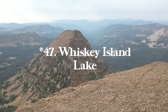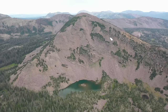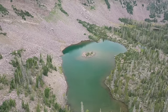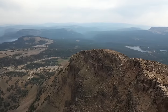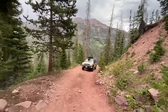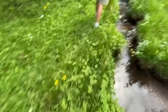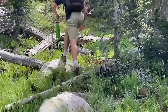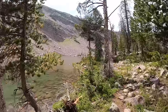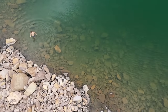Number forty-seven is Whiskey Island Lake in the High Uintas of northern Utah — 5.4 miles with 890 feet of elevation gain. You definitely need four-wheel drive and high clearance to get to the trailhead, and download the offline map because once you park there's not really a trail — you're pretty much just bushwhacking. But once you get up to the lake it makes it all worth it. Got some really cool shots of Zach swimming across the lake to the island.